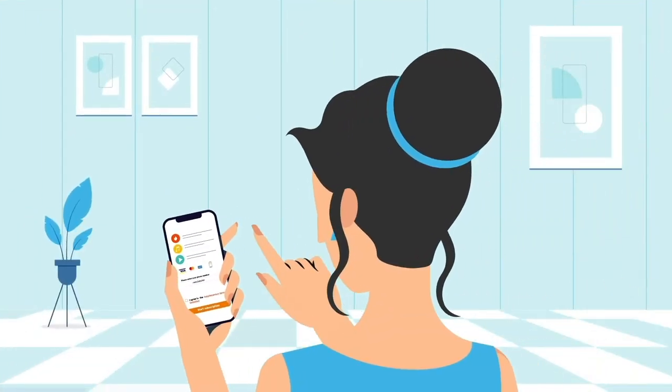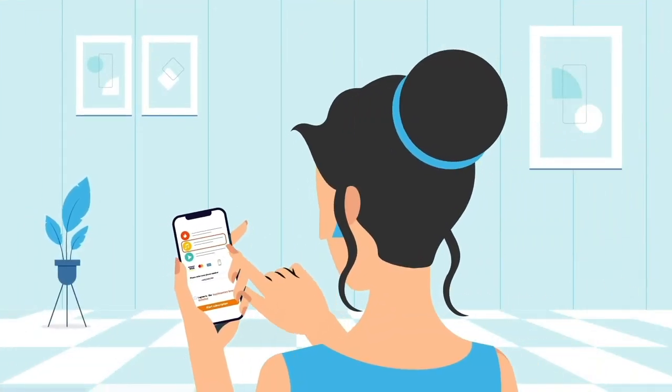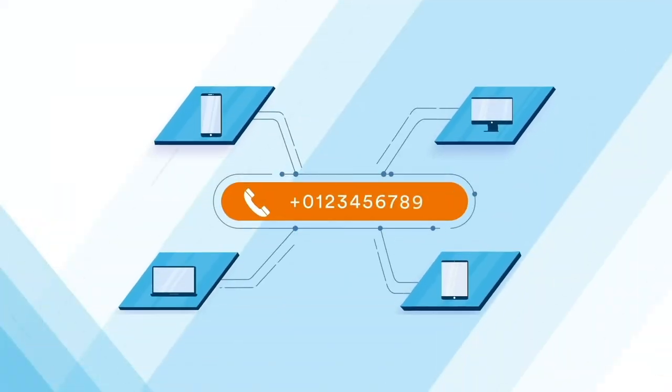Direct Carrier Billing empowers your customers to purchase goods, products, services, and content across connected devices using only a mobile phone number.